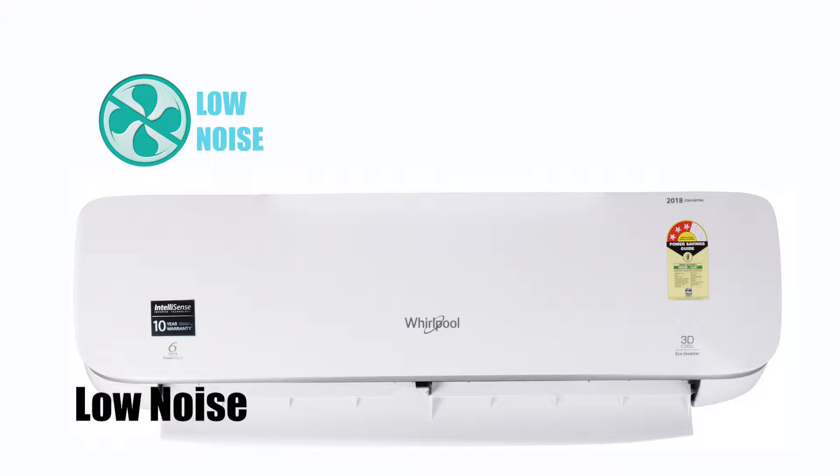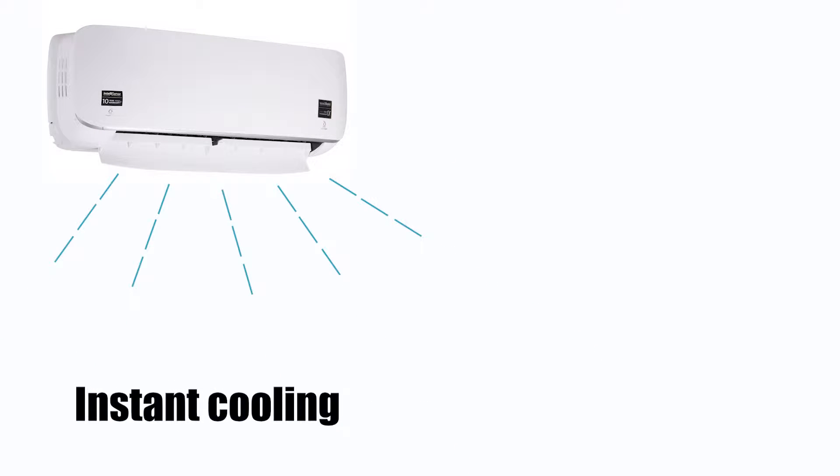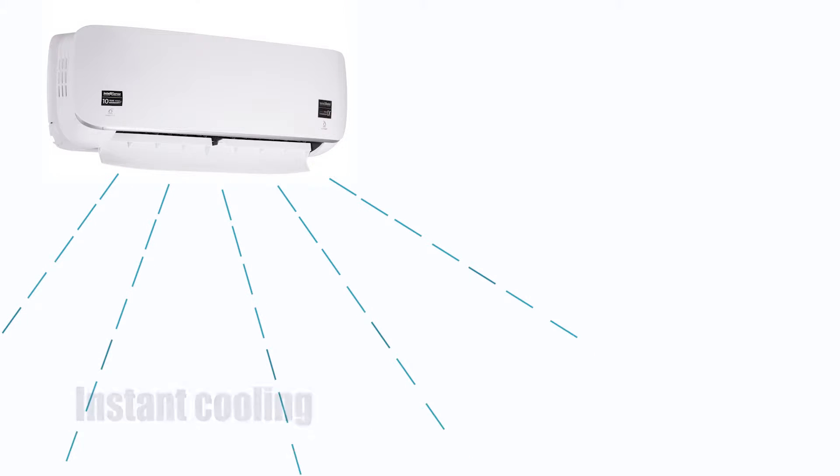Silent operations with noise as low as 37 decibels ensure that you sleep comfortably. IntelliSense senses the room temperature and load and accordingly adapts to give the best cooling performance.